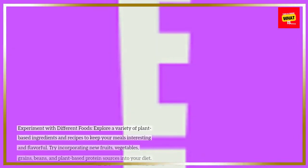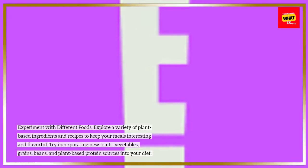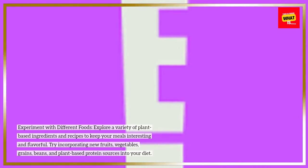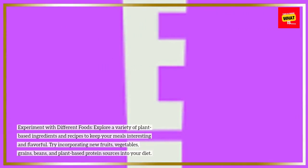Experiment with different foods. Explore a variety of plant-based ingredients and recipes to keep your meals interesting and flavorful. Try incorporating new fruits, vegetables, grains, beans, and plant-based protein sources into your diet.